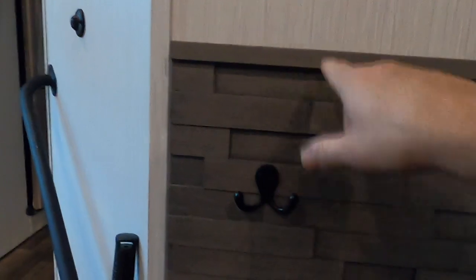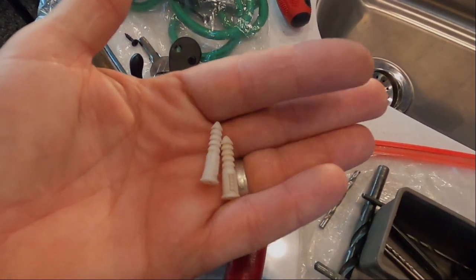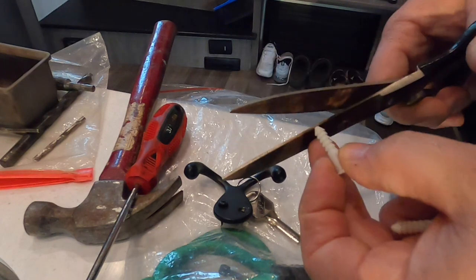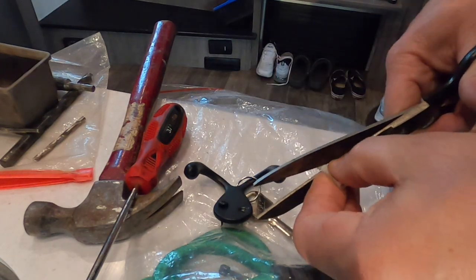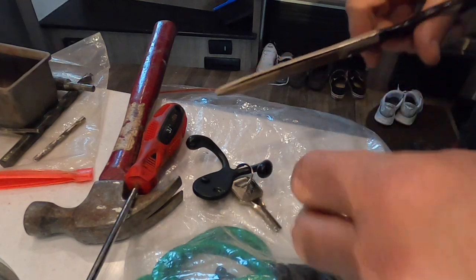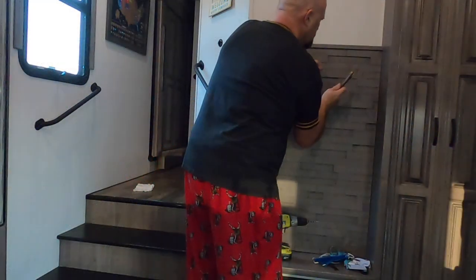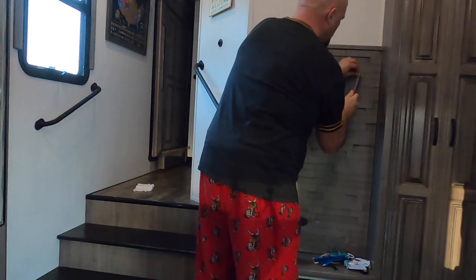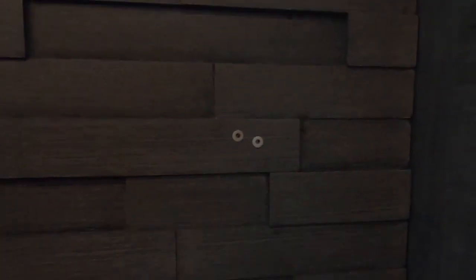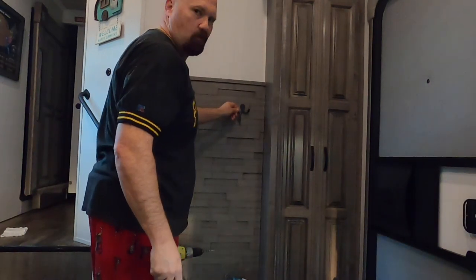I'm going to drill these holes out here, and I don't want to go in too far. On this one here I could feel I was hitting the back wall, and I didn't want to go into that back wall. So by modifying, I mean I'm going to just cut the tips off of these, make them a little shorter. So we'll just give them a little snip. Geez, that one shot over there. Now they're a little shorter and I can hammer them right in. Now these screws will fit nice and tight again. Once again, it's secure.